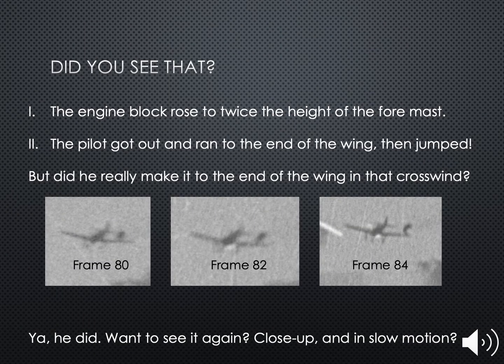Did you see that? The engine block rose to twice the height of the foremast — over 300 feet — before splashing down off the loose starboard. More amazingly, the pilot got out of his cockpit, ran across the wing, and jumped before his plane hit the number two turret. Did he make it all the way to the end? Yes, he did. Want to see it again? Here's a close-up view, stabilized, degrained, and sharpened.